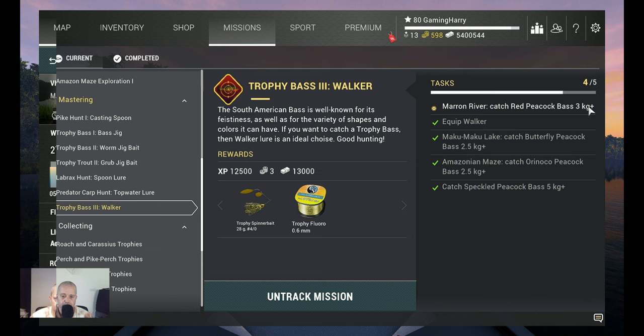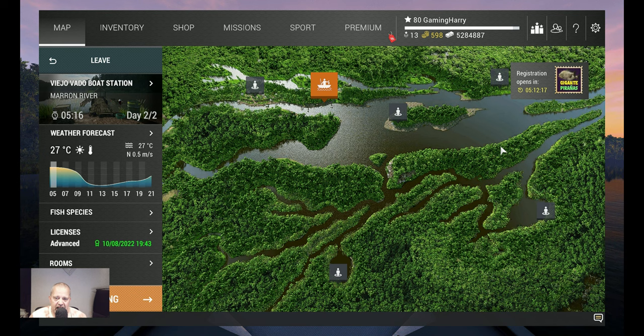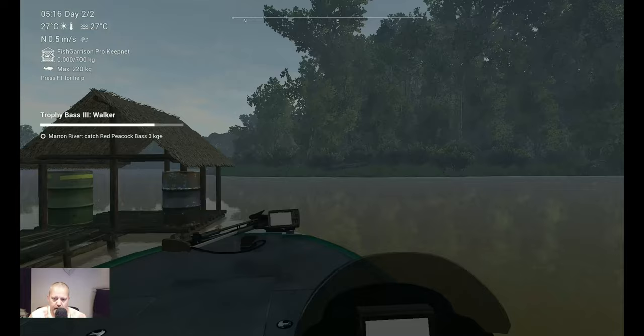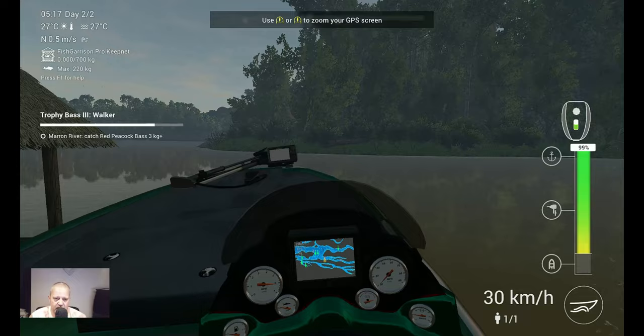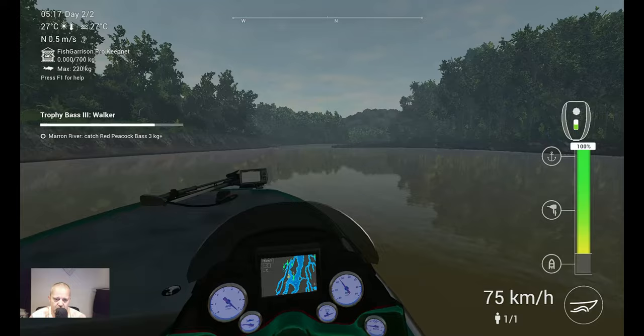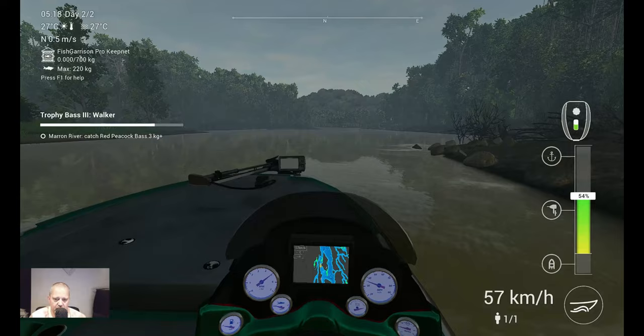Here we are — Maroon River. I know a couple of spots where I caught the fish in the past. We go to the first spot; if that doesn't work, we go to another spot. We start at the boat, take the boat — it's not very far. I didn't catch them with walkers before, but I think if they like other stuff they also like walkers.